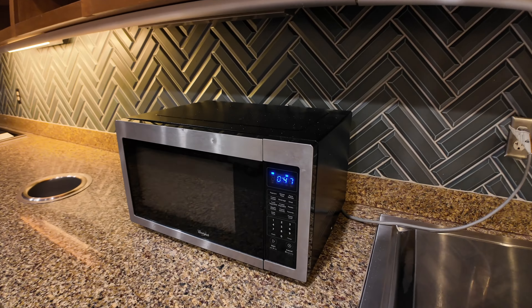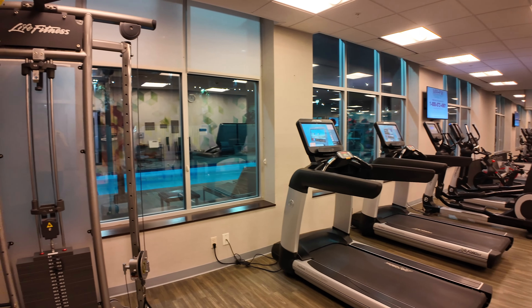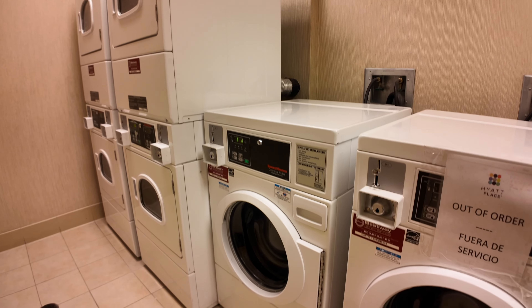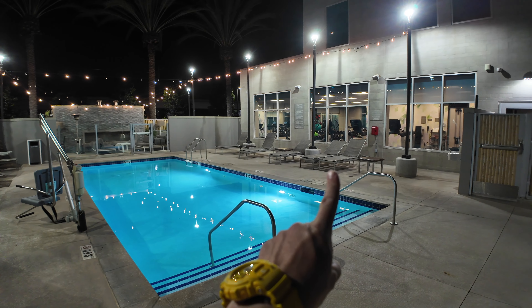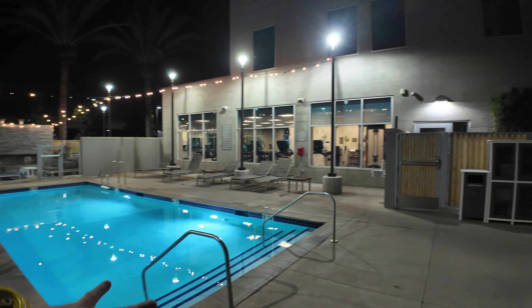If you need a microwave, where they serve breakfast is also microwave-accessible all day. Behind the lobby on the ground floor, there is a pretty good-sized fitness center for a Hyatt Place, with windows that look out on the swimming pool. Just across from the fitness center is guest laundry. And just outside from the fitness center is the swimming pool.